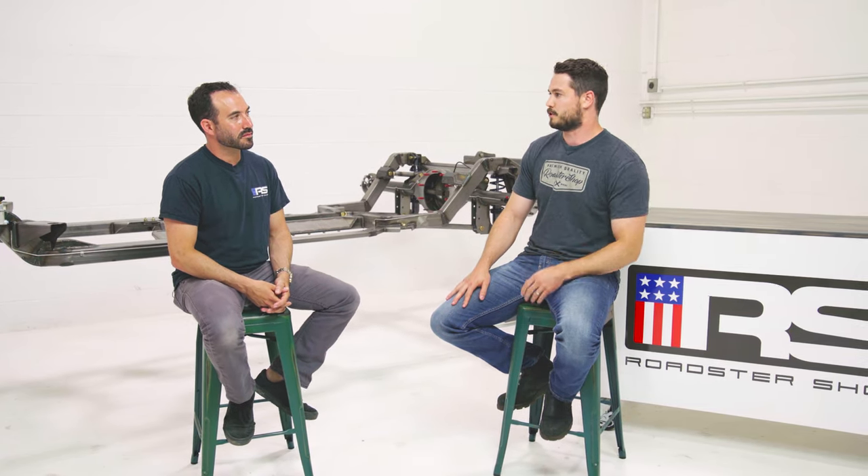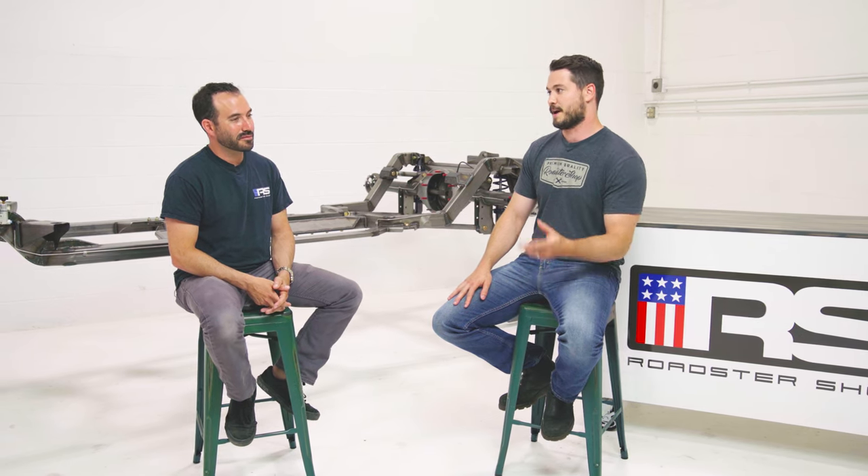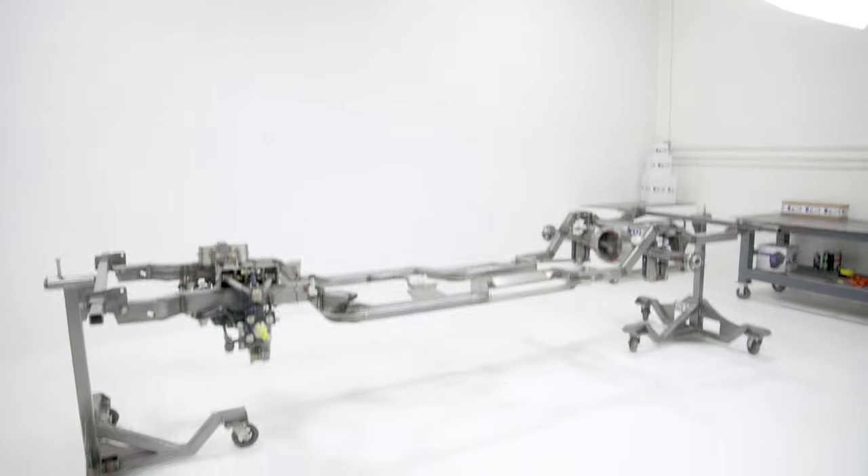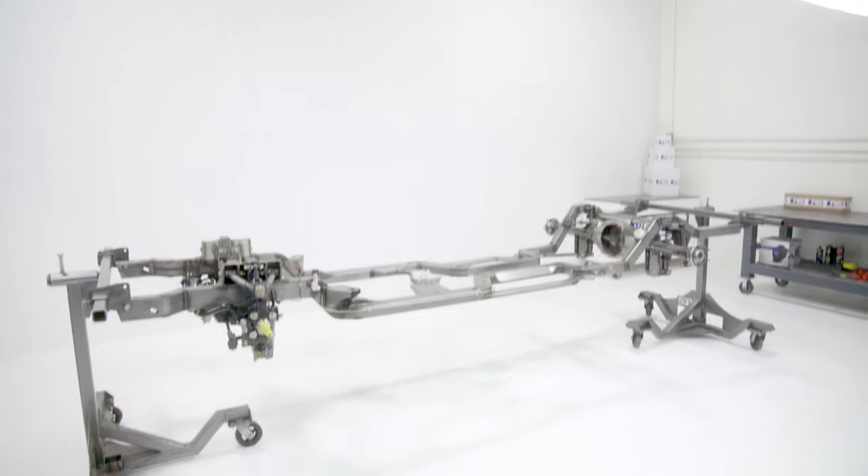They wanted the fast track chassis because it had the billet control arms and all the high-end stuff. But then they priced it out and it was way over the top. So the spec chassis is definitely no slouch.